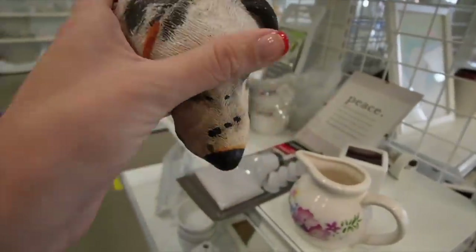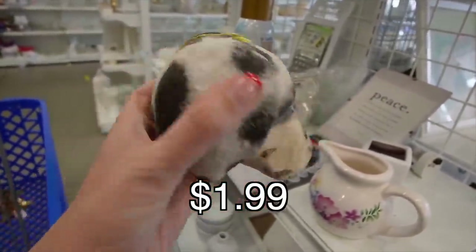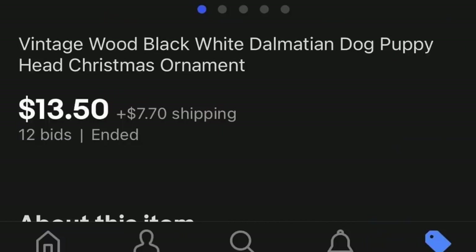This was great. It was an ornament, but it was a Dalmatian head. I believe it is carved from wood — it felt like wood — and there were no signatures on it, which really surprised me.